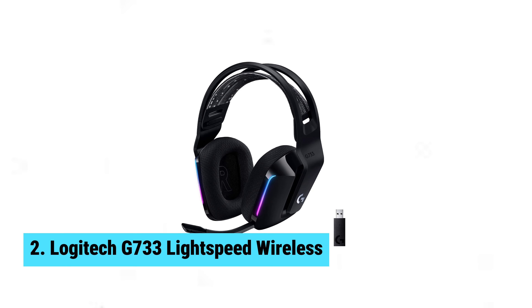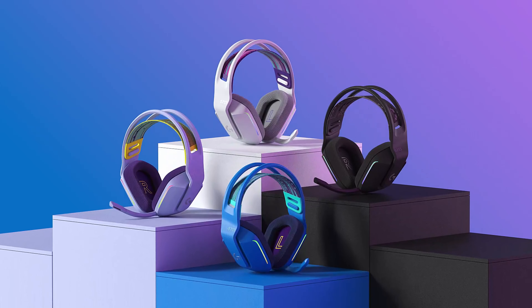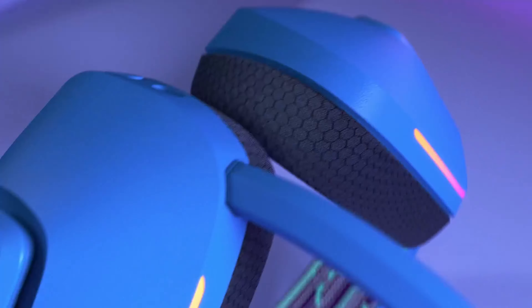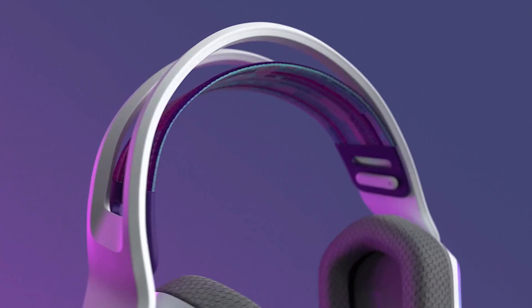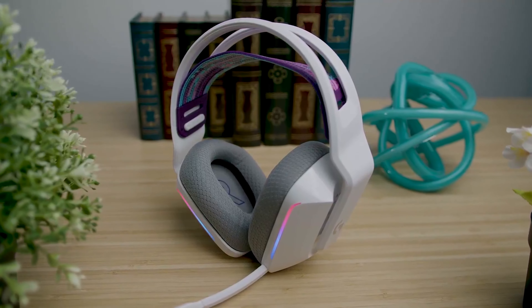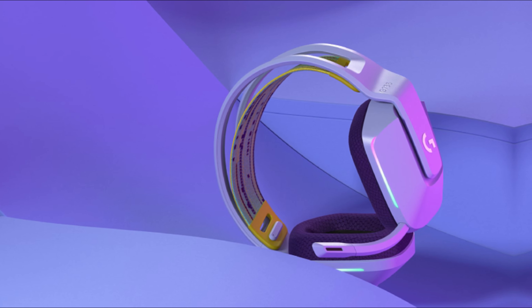Number two: Logitech G733 Lightspeed Wireless. You need a headset that bridges comfort and performance, and the Logitech G733 Lightspeed Wireless hits the mark. With memory foam ear cups that feel like clouds on your ears, it boasts an impressive 29 hours of battery life — your marathon gaming sessions no longer require constant charging breaks. Game audio shines through with DTS Spatial Audio support; you'll hear every footstep, every whisper, thanks to Headphone X 2.0.